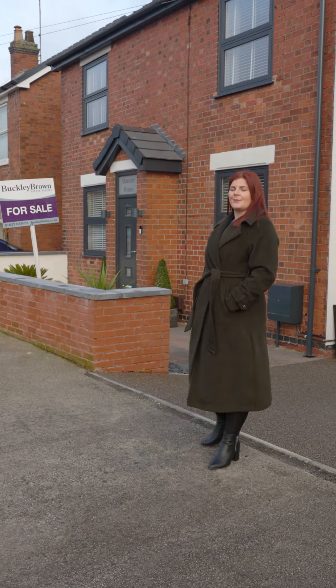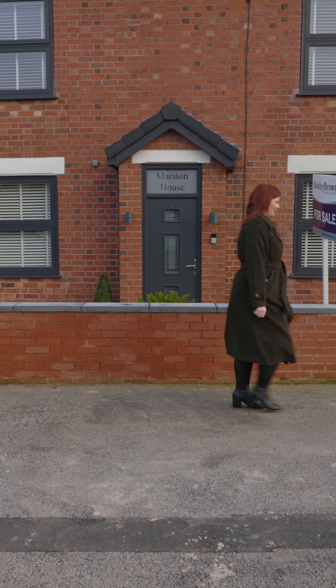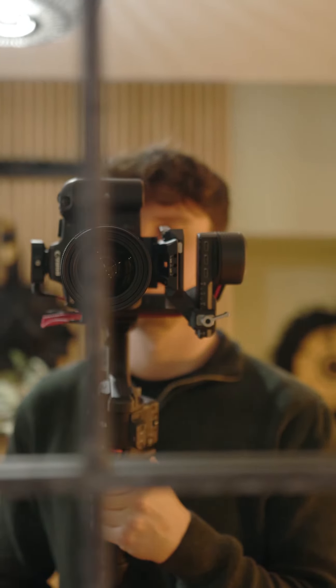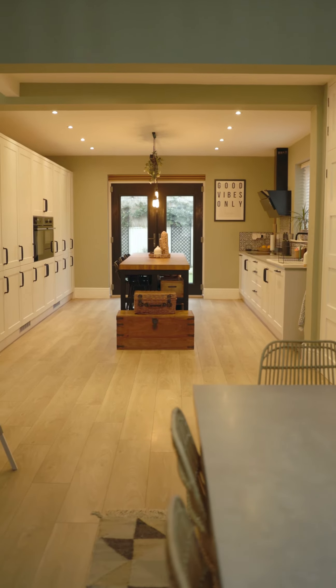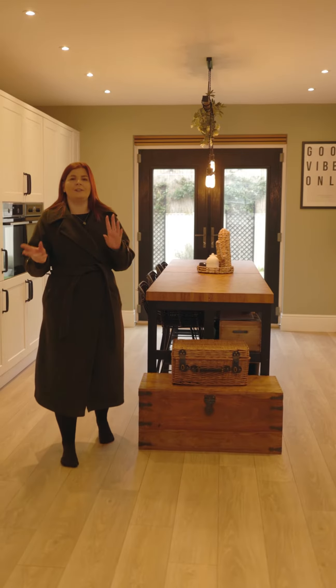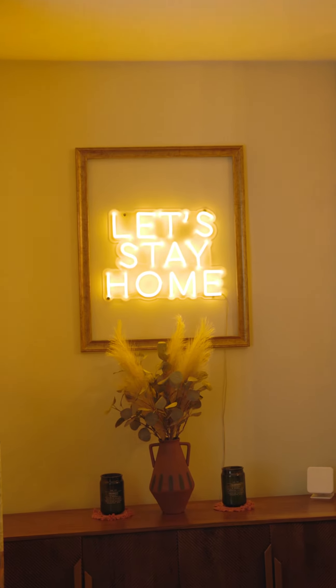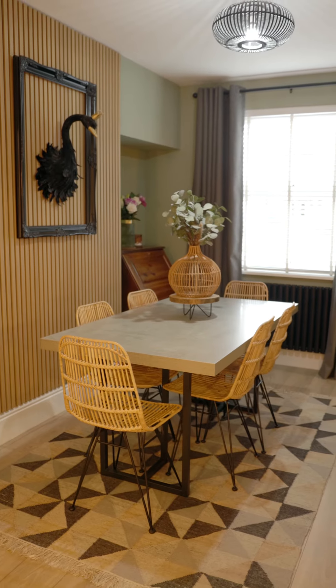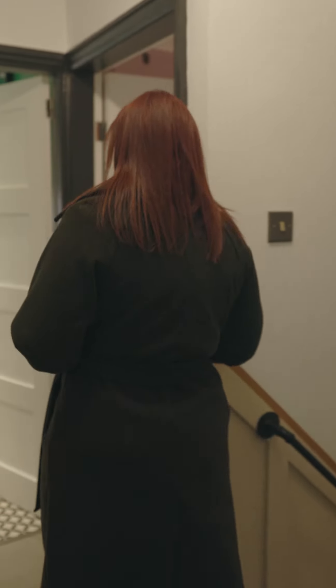Hi, I'm Emma from Buckley Brown and I'd like to welcome you to Marston House. This property is 120 years old but it has a lovely blend of modern and traditional features. The great thing about this property, it is move-in ready.